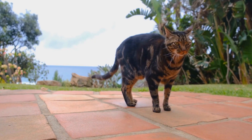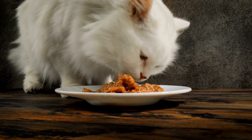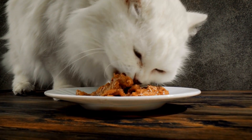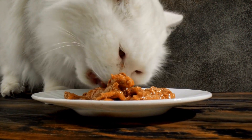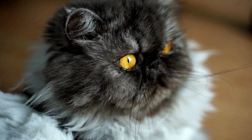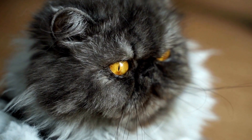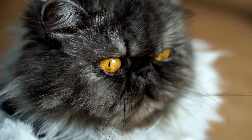Here are some strategies to implement. First, create a safe space. Establish a dedicated area in your home where your cat can retreat to when they feel threatened or scared. This space should contain comforting items such as a cozy bed, blankets, or toys to help them feel secure.